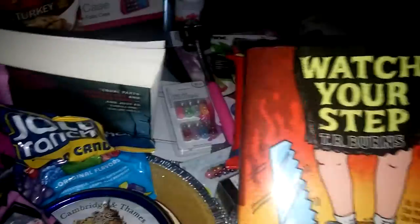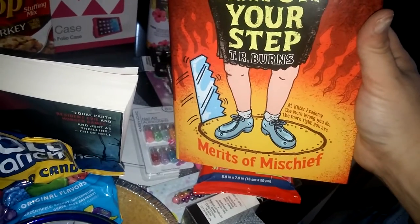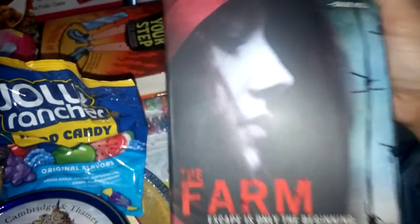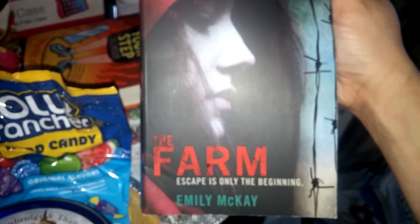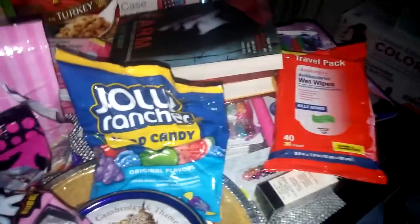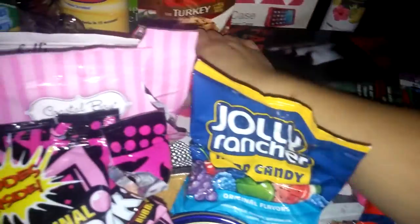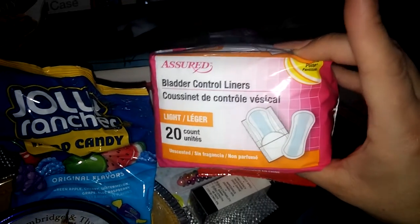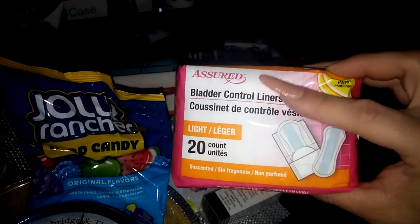I found a couple of books. This one is 'Watch Your Step' by T.R. Burns — I got that for one of my daughters. And this one is 'The Farm Escape is Only the Beginning,' which is like some type of vampire book, so I got that for my oldest because she's into all that. I also picked up a pack of bladder control liners, but I just use them as regular liners and they're really good.